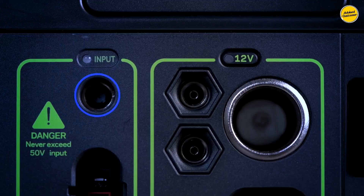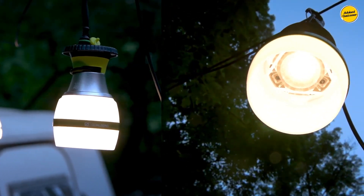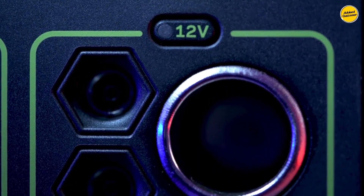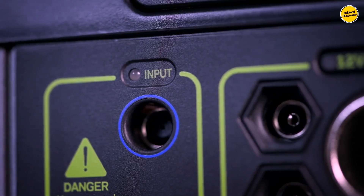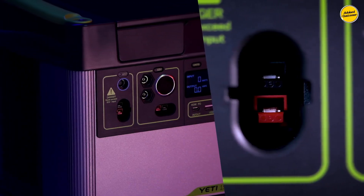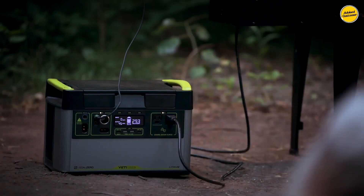The Yeti 1500X emphasizes safety, featuring multiple layers of protection such as over- and under-voltage protections, temperature protections, and a battery management system. This generator is designed to deliver reliable performance, complemented by a user-friendly app, capable of charging multiple devices simultaneously, making it an excellent choice for extended camping trips or scenarios like power outages.